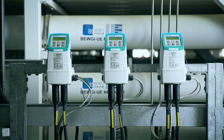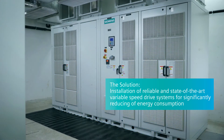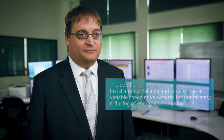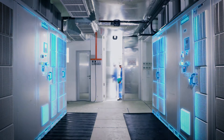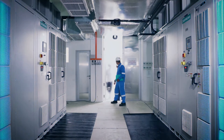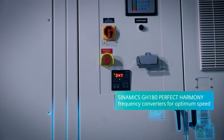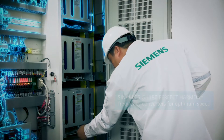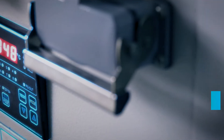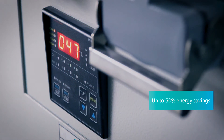We have also supplied state-of-the-art variable speed drives which contribute substantially to the lowering of the energy consumption of the plant. Our Perfect Harmony GH180 drives use variable speed technology. The speed of the motors driving the pumps are matched to the typical operating point of the centrifugal pumps, providing significant energy savings of 30 to 50% at partial load.